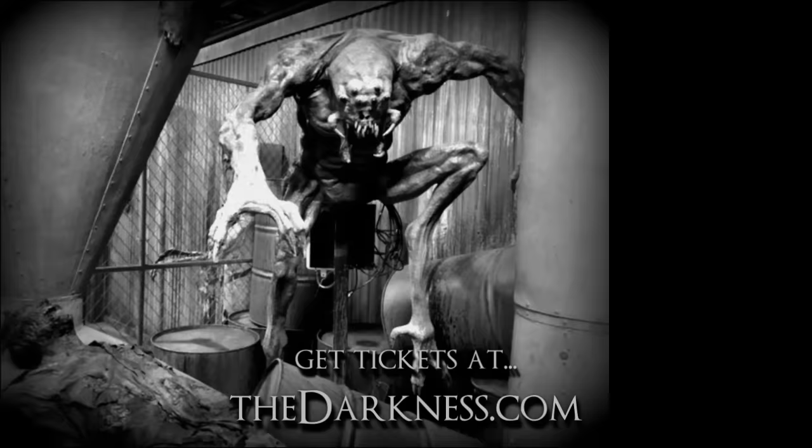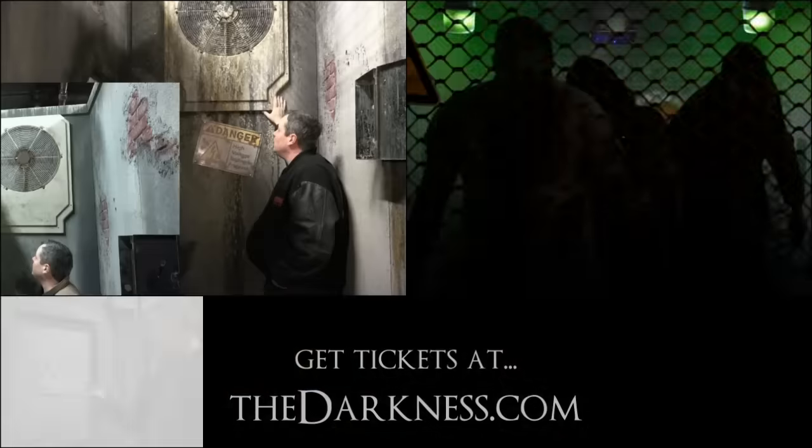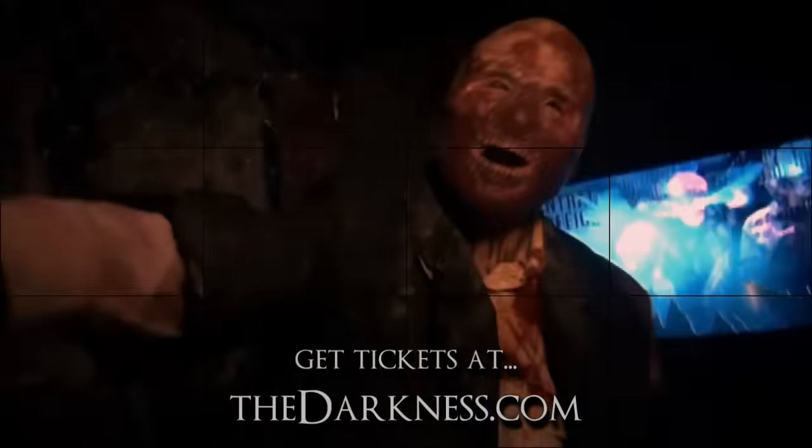I want to take you on a tour through it and show you all about the new Silo X. When you buy a ticket this year, you'll go through the Darkness, Terror Visions, our monster museum, and the all-new Silo X — all included for one ticket. With zombies being so popular, we picked a zombie theme so you can experience an incredible scientific zombie-themed lab.